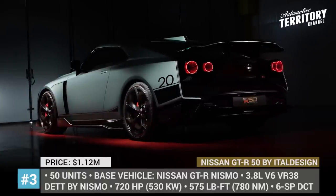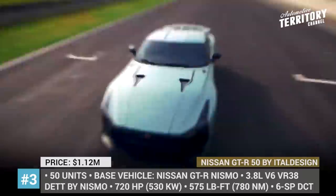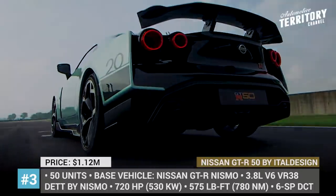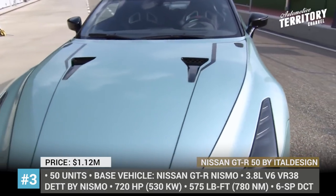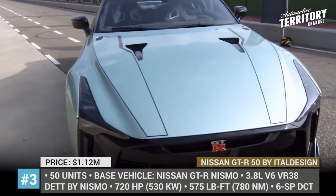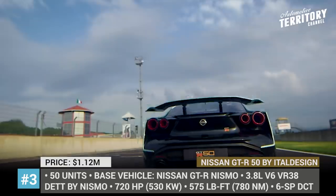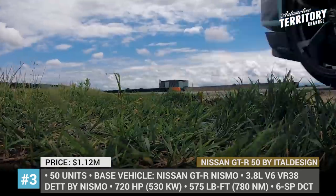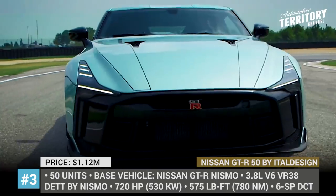Nissan GT-R50 by Italdesign. Based on the GT-R Nismo, this bespoke version of the iconic sports car took Nissan and Italdesign more than two years to develop and perfect. When creating the GT-R50, the company split the tasks as follows: the Italian coachbuilder handled engineering and construction, while Nissan reworked the car's exterior and interior.